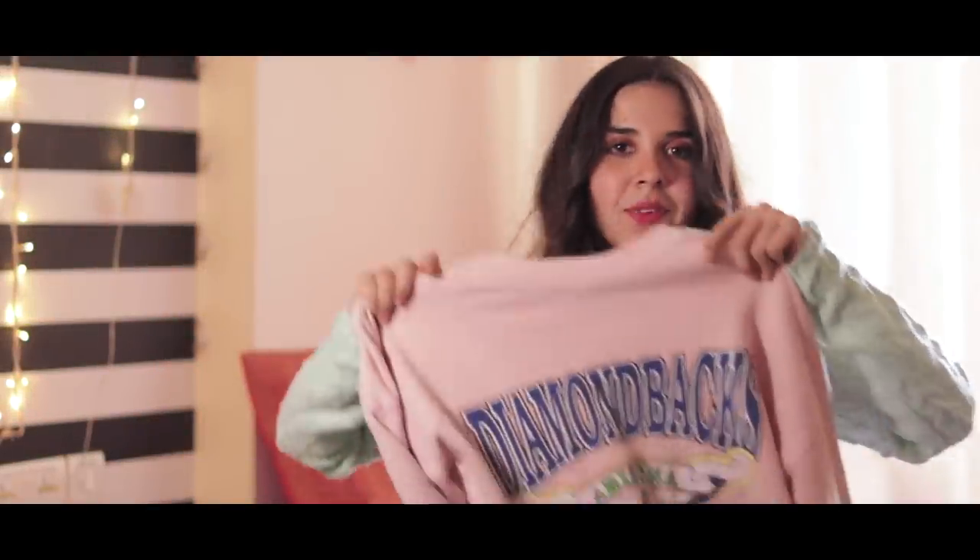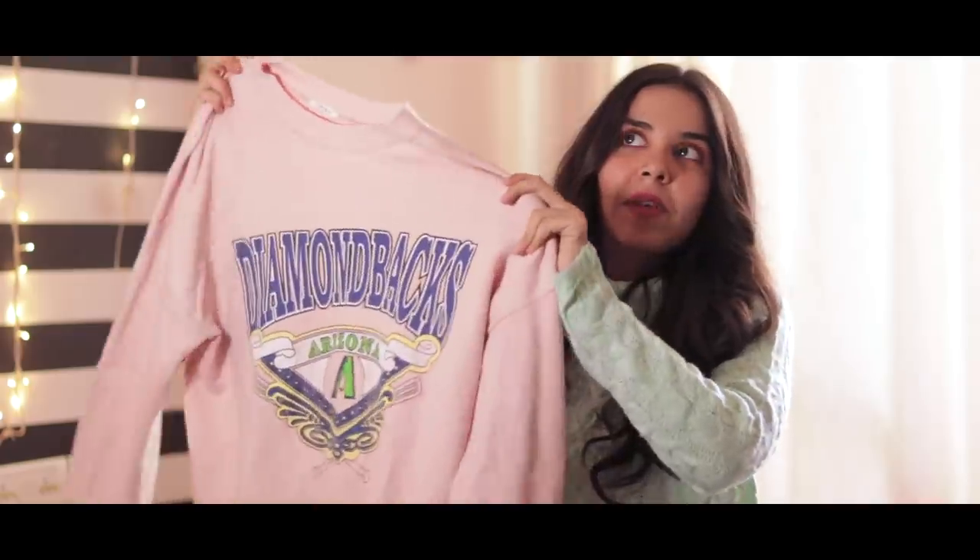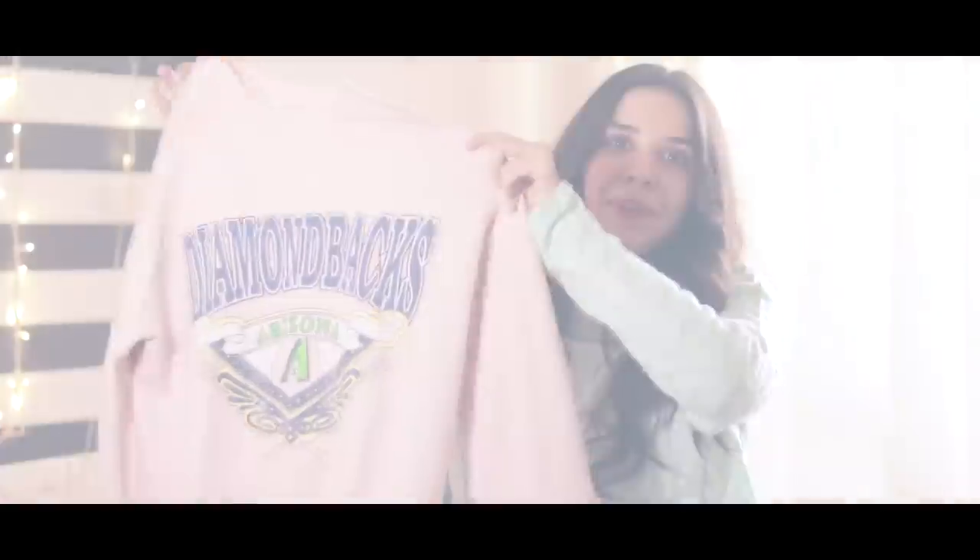I was also looking for a lot of vintage stuff. So when I saw this jumper it had such a vintage vibe. I got it for only 100 rupees and I love the vibe.